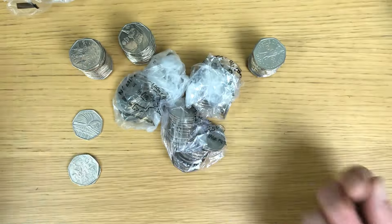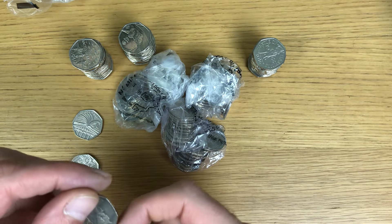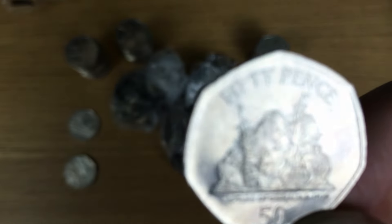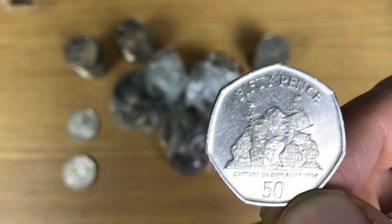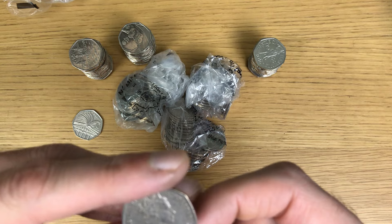Oh wow, I can't remember the last time I found a territory coin!